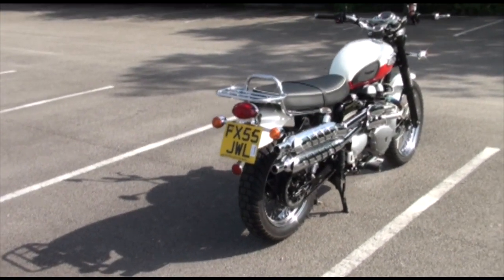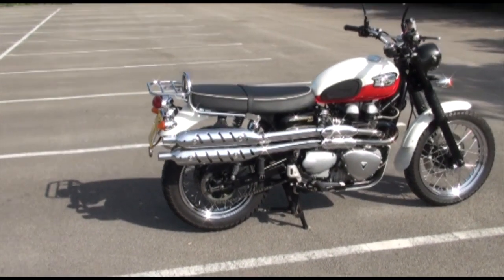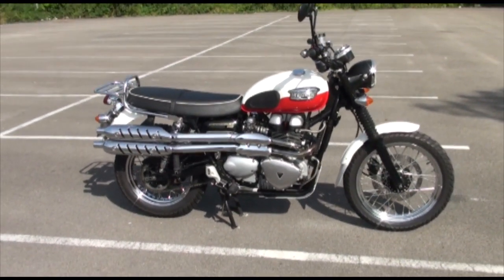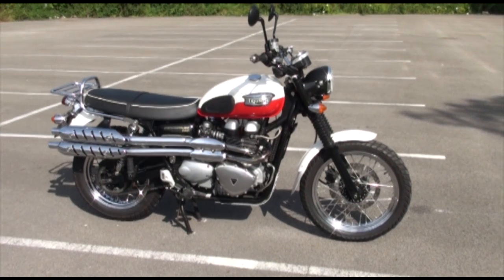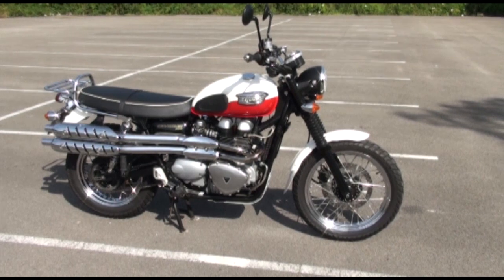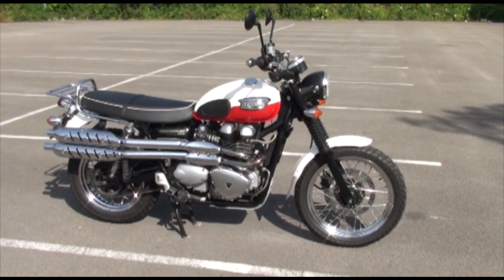Very high-level twin exhausts there, we've got the pipe seat again giving it that retro feel. It's got a very low seat height this one, so ideal bike for the vertically challenged. And being a twin, big capacity engine but it's quite light, only about 200 kilos, so a brilliant first big bike. A lot of fun to ride. So let's have a listen at that engine.